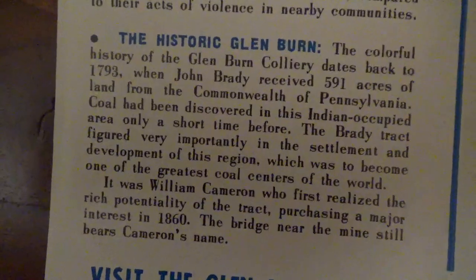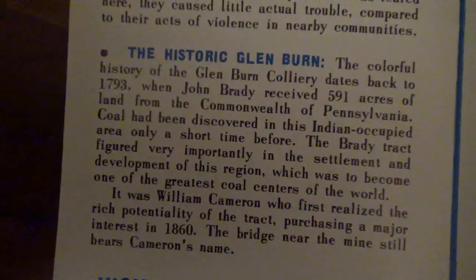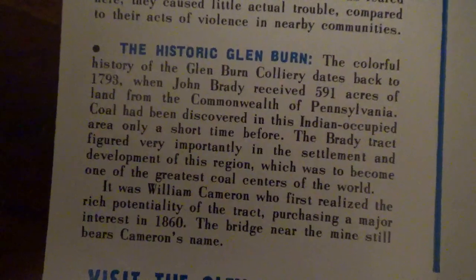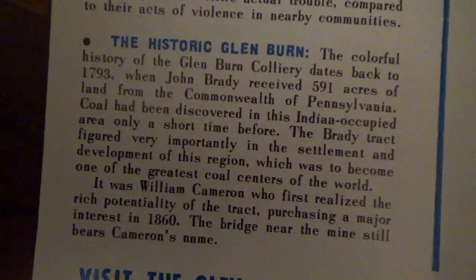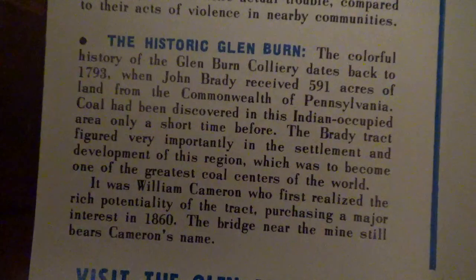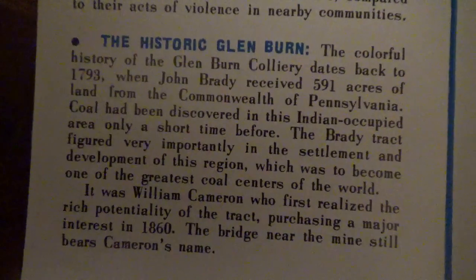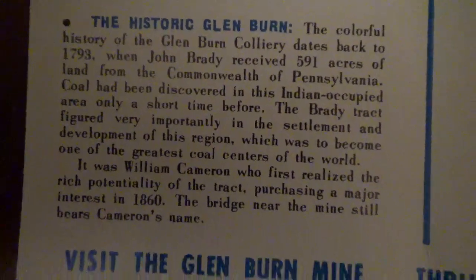The colorful history of the Glenburn Colliery dates back to 1793 when John Brady received 591 acres of land from the Commonwealth of Pennsylvania. Coal had been discovered in the then-Indian-occupied area only a short time before; the Brady tract figured very importantly in the settlement and development of this region, which was to become one of the greatest coal centers of the world. It was William Cameron who first realized the rich potential of the tract, purchasing a major interest in 1860. The bridge near the mine still bears Cameron's name.